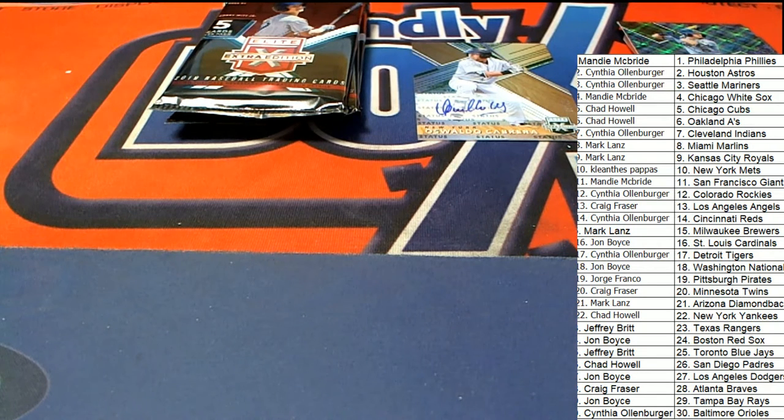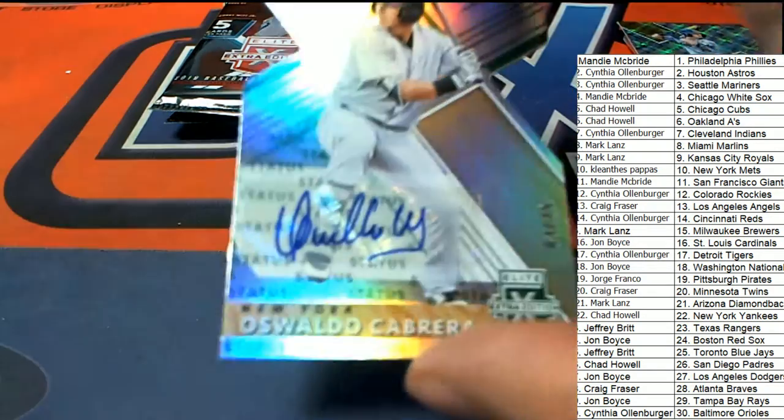And that is Cabrera — okay, so that is going to be the Yankees. Congratulations Yankees owner, that is your auto. And coming out, that's Chad H who hits that autograph — nice one, Chad H pulling a little something something.